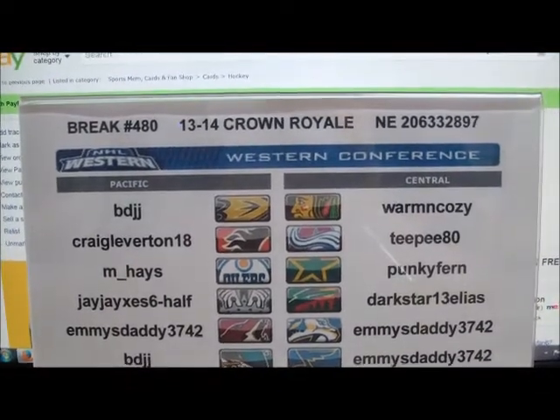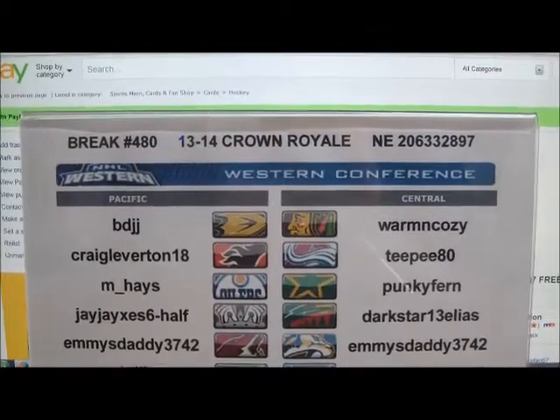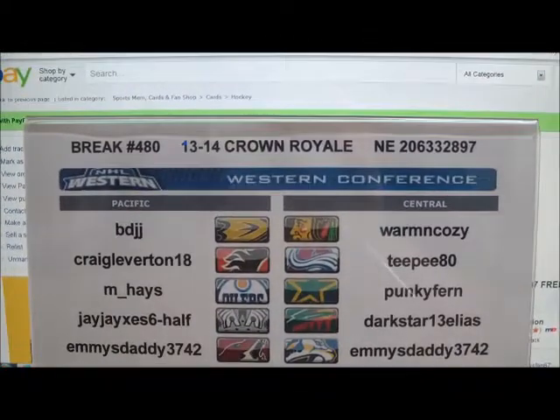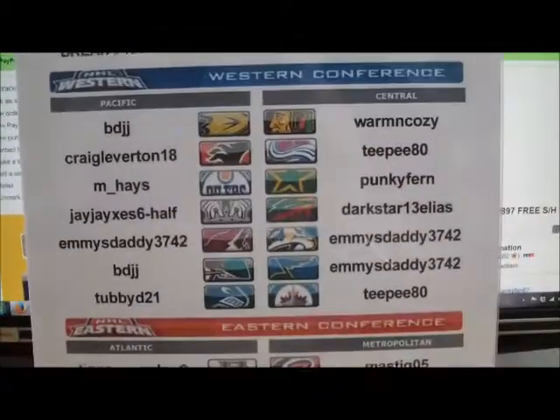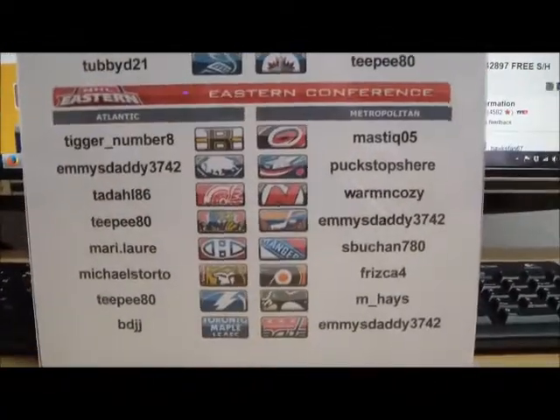Welcome to break number 480 of 1314 Crown Royal Hobby Box, serial number 206332897. Here is a list of all the winning bidders in tonight's single box of Crown Royal, where all teams did sell.